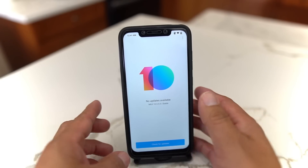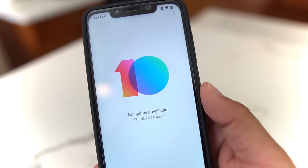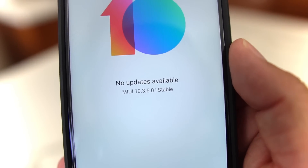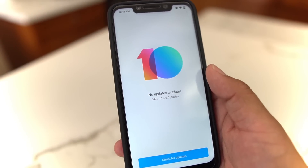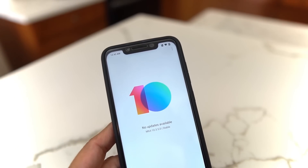What's up party people, Android Stud here. I have the Pocophone and it finally has the newest update from Xiaomi — 10.3.5.0 stable build, which is great. It's been over two months since they've had a stable build; they've had some betas and stuff, but this is the stable build now.